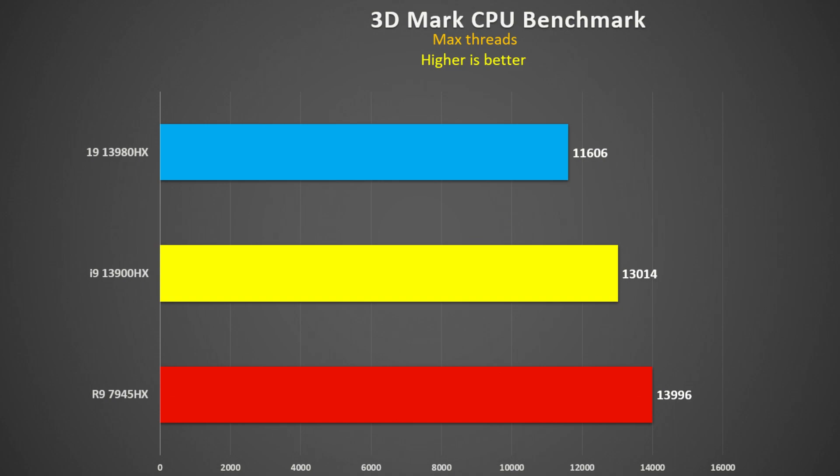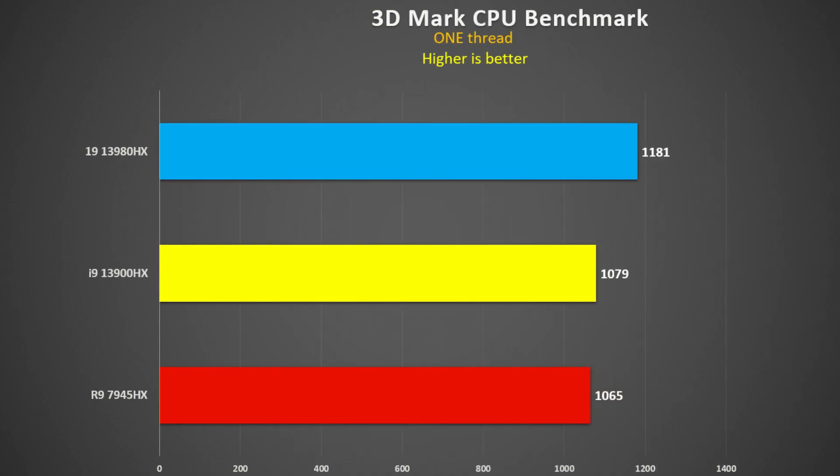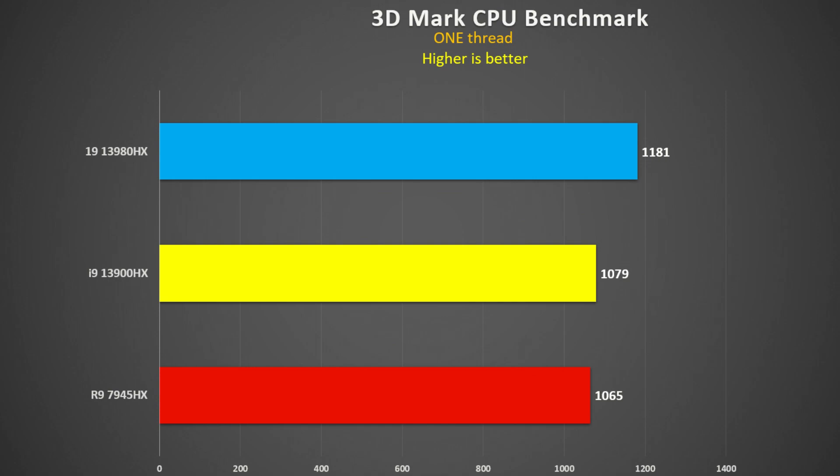3DMark also has its own CPU test. Looking at max threads, the 7945HX was 8% faster than the 3900HX and 21% faster than the 3980HX — a non-gaming workload using all threads, and the Ryzen chip does really well. The 3980HX is surprisingly 11% slower than the 3900HX. Looking at the single-thread result, the Ryzen 7945HX was 1% slower than the 3900HX and 10% slower than the 3980HX — so single-thread Intel is the way to go, with the 3980HX 9% faster than the 3900HX.